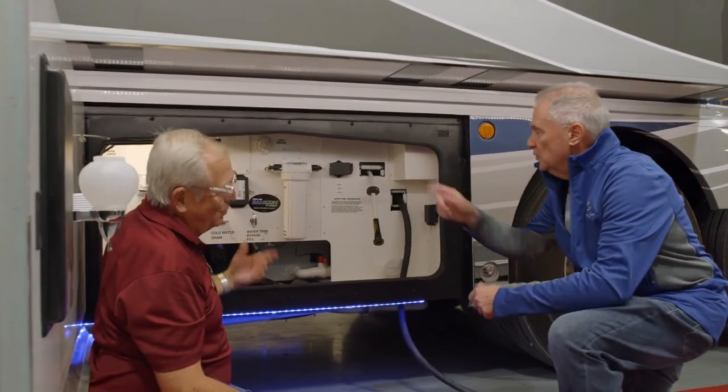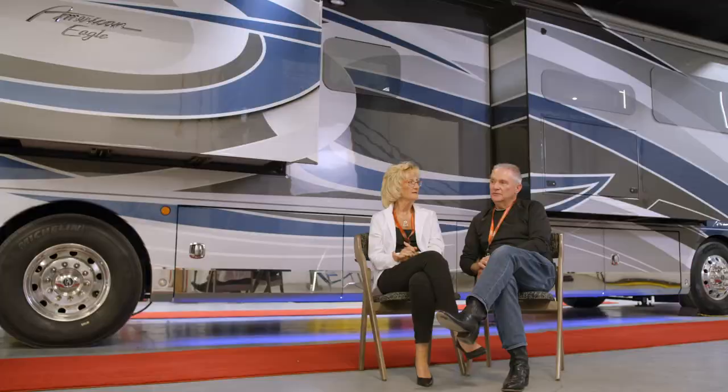We also found that if you have a particular interest in a specific system, they'll go right out onto the construction floor and bring in a product specialist to show you how it works, how to service it, or something unique about that system. That's something a dealer simply can't do.